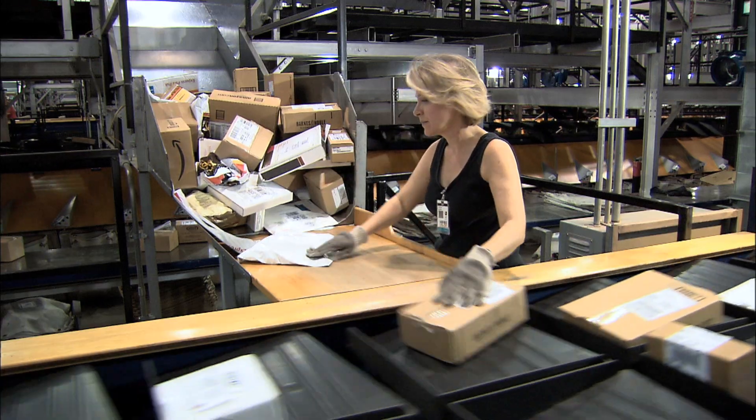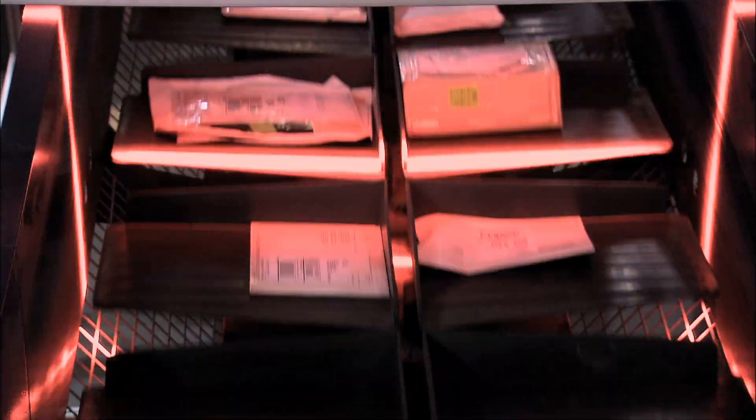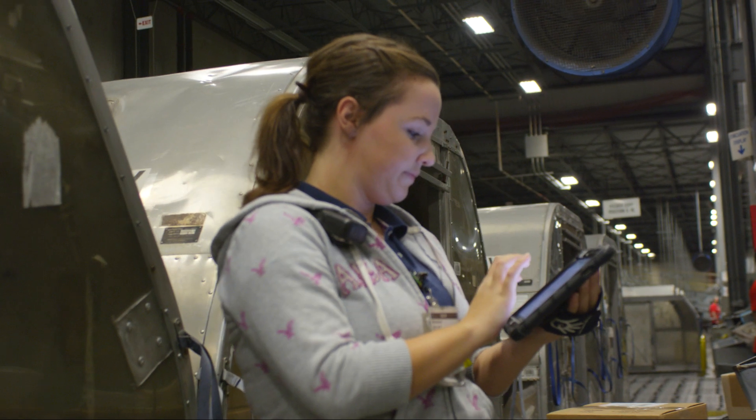From the package being unloaded to being loaded again, we can get that through the system in about eight minutes. Each package is sorted and tracked every step of the way using UPS's proprietary package flow technology, which relies heavily on wireless.